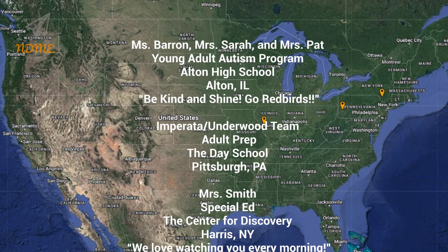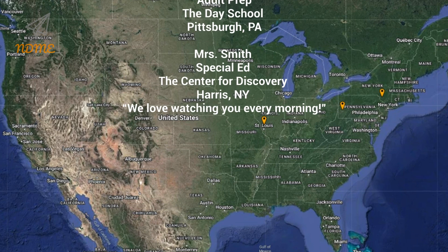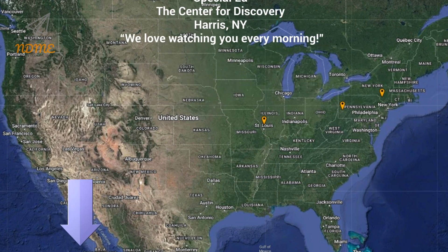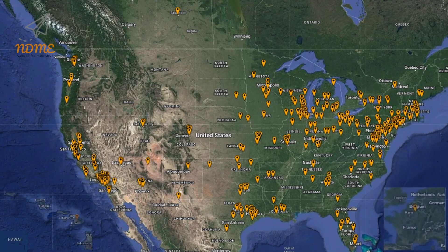Teachers, if you'd like to get your class a shoutout, just complete the Google form — the link can be found below this video in the description. And here it is, our updated Super Spectacular Shoutout map.